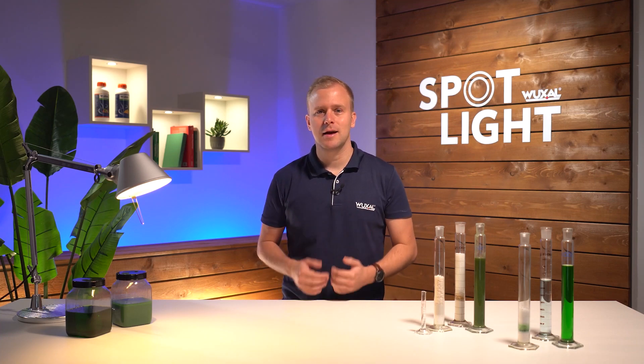Foliar fertilizer has to be dependable and safe even after long storage periods. What makes Vuxal products so special is the underlying formulation technology. My name is Andreas Zeisen and in this episode of Vuxal Spotlight we take a look at what's behind this technology.